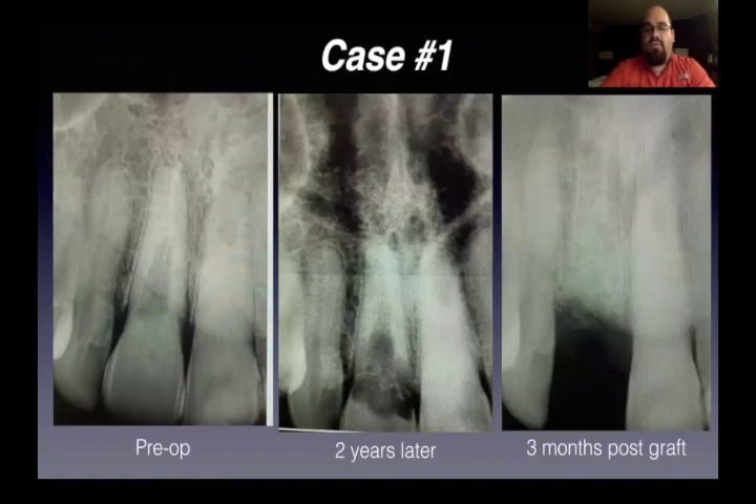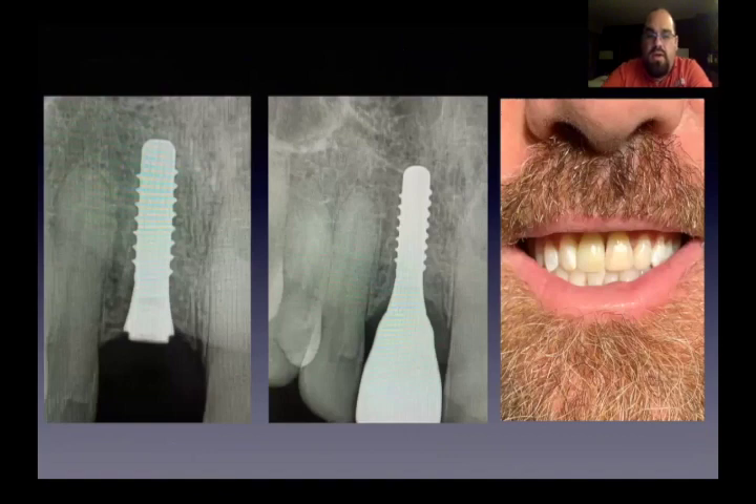This is the first implant case. The patient had internal resorption of number eight and waited two years before it became a problem. I took the tooth out, went through our biological extraction protocol, and you can see right there how well the bone healed. We used a Xeromax P6. We placed the implant three months later and four months later were able to restore the implant. We could have done a little better with a shade match, but the patient was very happy with the way it looks — patient's in charge.